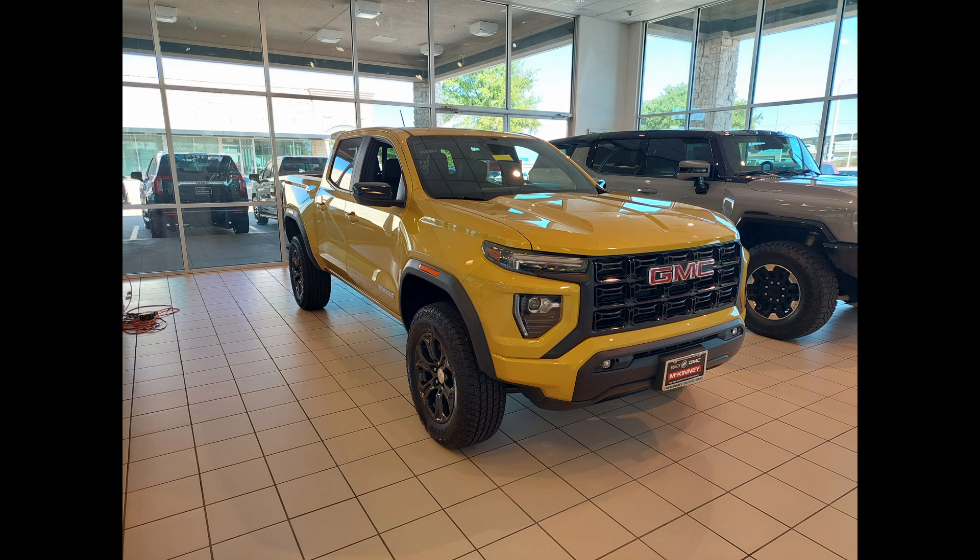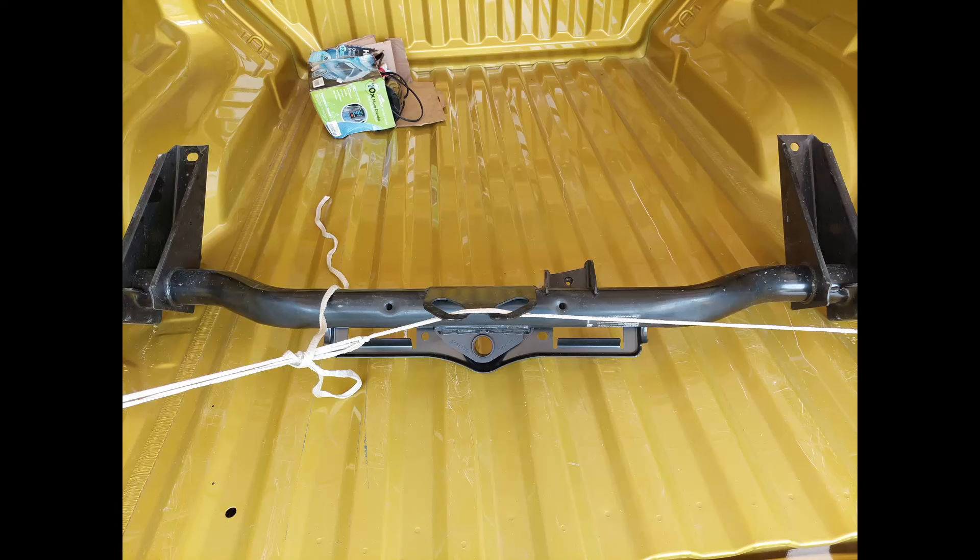Now let's talk about the looks — both vastly improved from the previous gen. I personally think the GMC Canyon is the best-looking truck on the road. It has some nice variety to the colors; you can see I picked baby yellow, but hey, I never lose it in a parking lot.